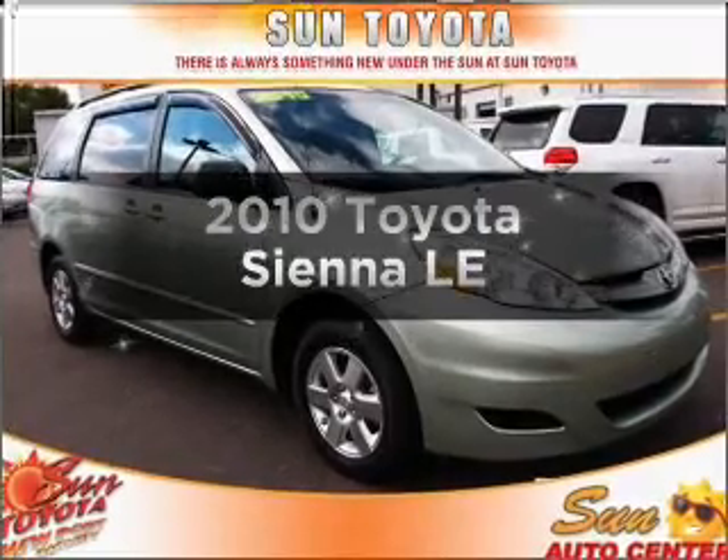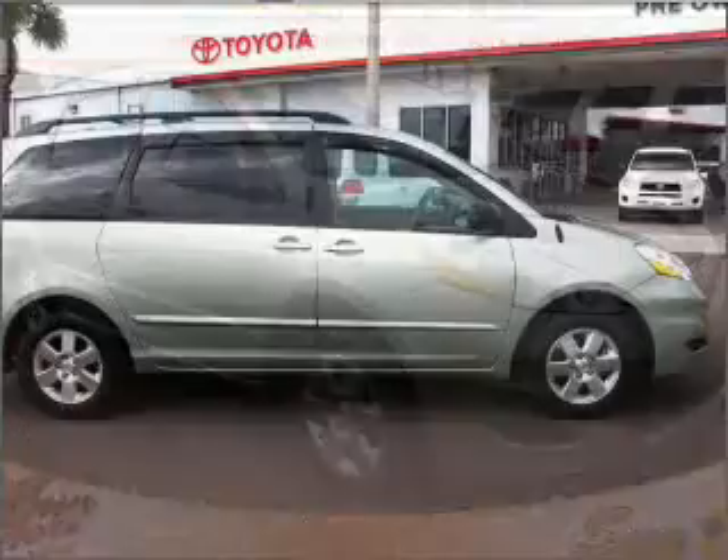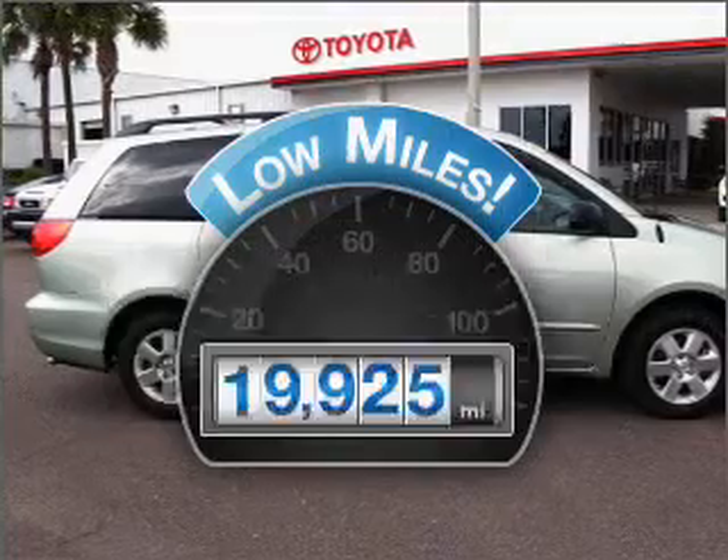Check out this 2010 Toyota Sienna. If you're looking for a first-rate auto, this one could be yours today. Why worry about high mileage? Choosing a ride with lower mileage is the right choice for your busy life.